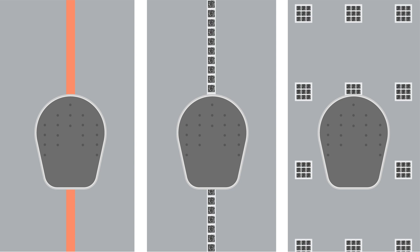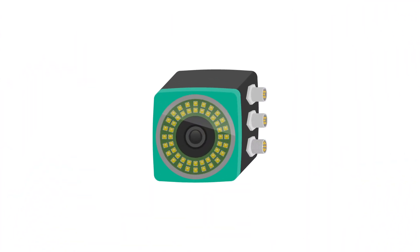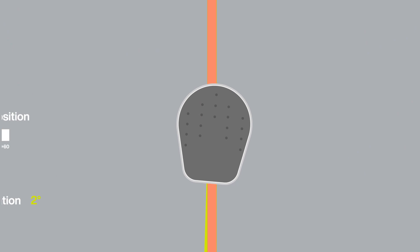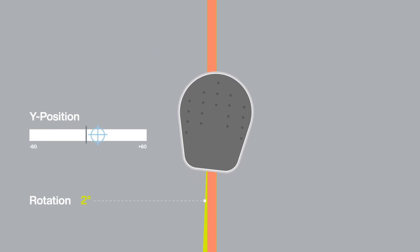Optical sensors are often used for ground navigation. One method is lane navigation. Those are either glued or painted directly on the hall floor. The AGVs simply follow this lane and constantly realign themselves.